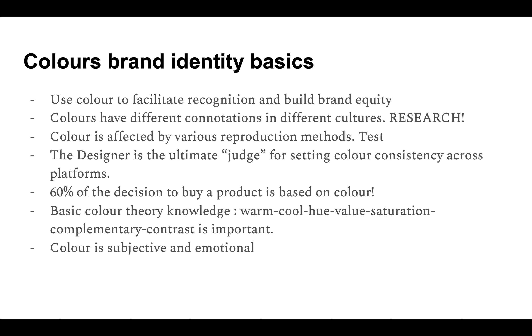60% of decisions to buy a product are based on color. You need to deepen your knowledge on color theory — warm, cool, hue, value, saturation — everything is important. Color is also subjective and very emotional; some people will prefer one color and others will prefer another.